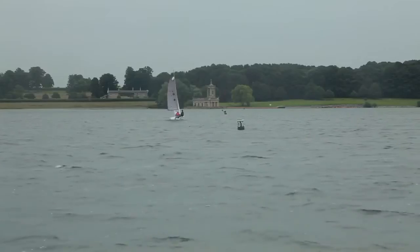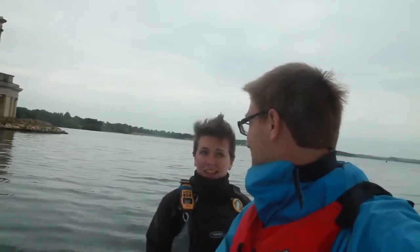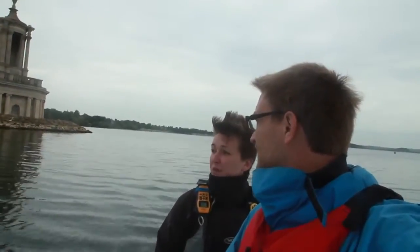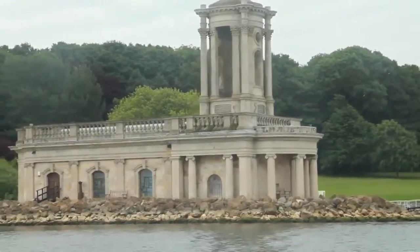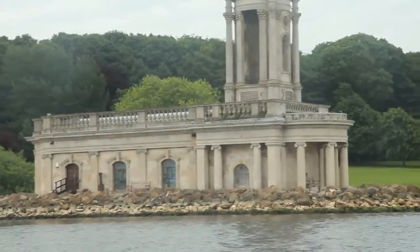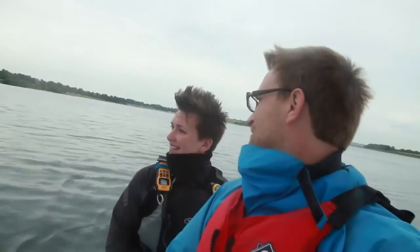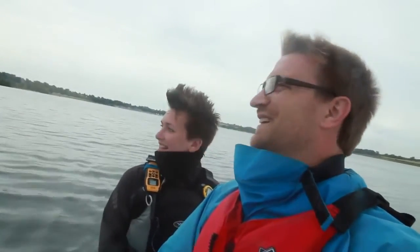So right now we're actually floating above Normanton and this here's the church? Yes, this is Normanton church. It's actually just the top bit — the bottom bit's underneath. The top part was saved and preserved as a bit of a monument to the village. So this is just the top bit and there's far more down below? Yes. I wonder what they did with the graves?